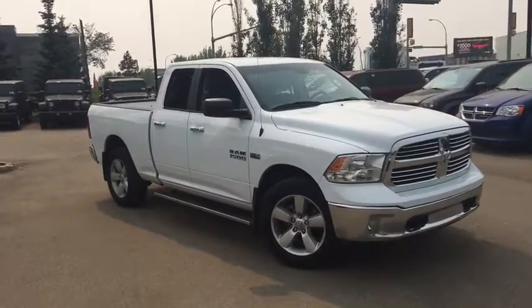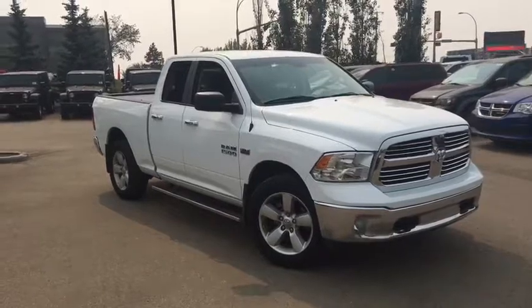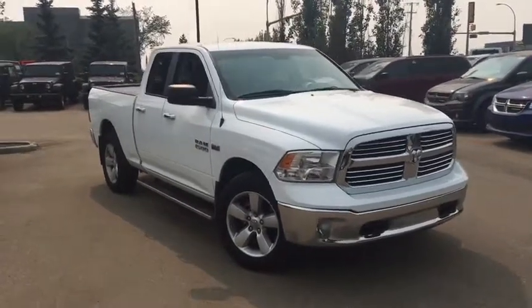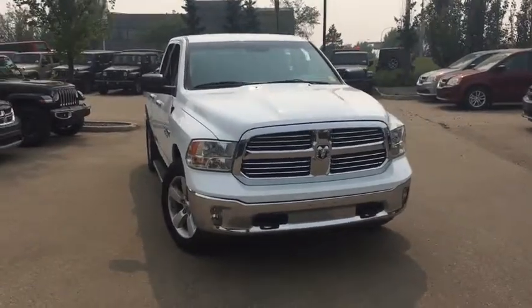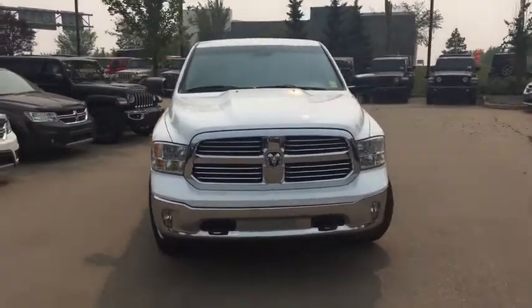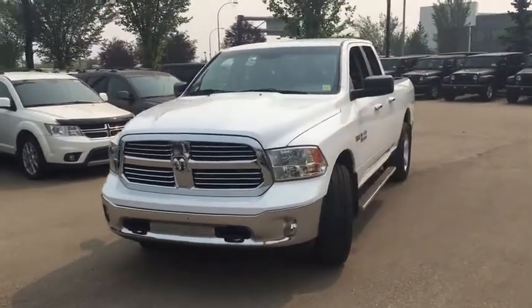Hey, how's it going everybody? It's your man David down at Crosstown Chrysler in Edmonton, Alberta. From the used car superstore, this is a 2015 Ram 1500 SLT in bright white, powered by the Hemi 5.7 liter V8 engine.